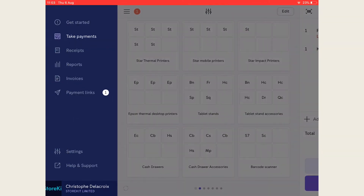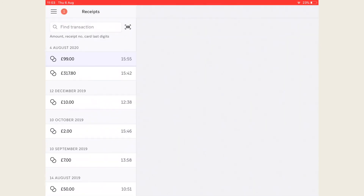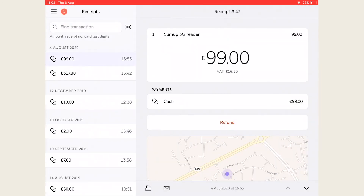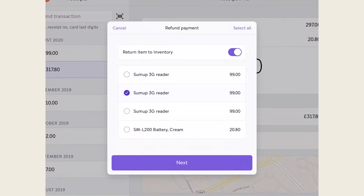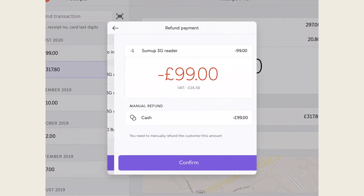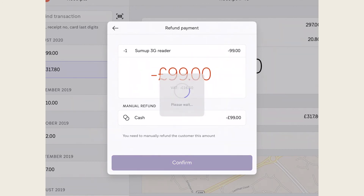Refunds are just as easy. Go to the receipts tab and click on the transaction you're wanting to refund, or search by typing the amount paid, receipt number or the card's last digits in the search bar. Click refund and you can do full or partial refunds.